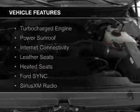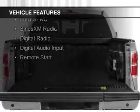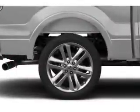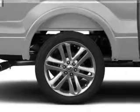The features include a turbocharger, a power sunroof, internet connectivity, leather seats, heated seats, Ford Sync, voice activation, Sirius XM satellite radio, digital radio, digital audio input, and remote start.